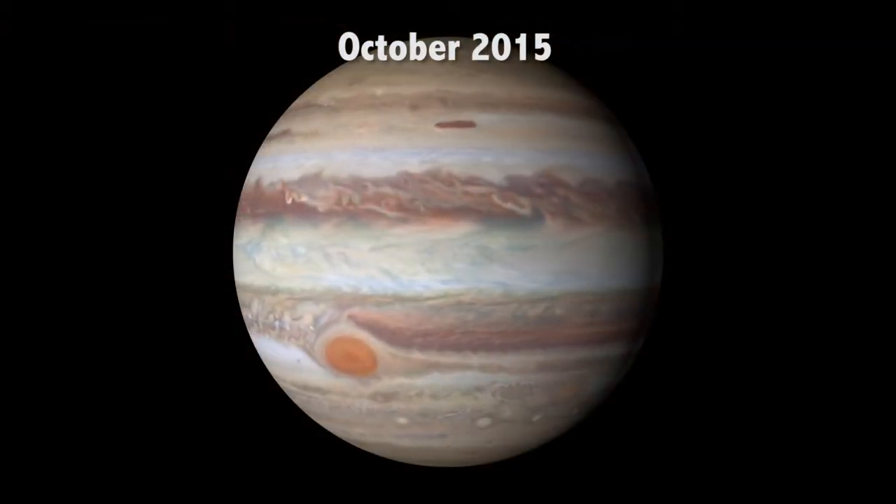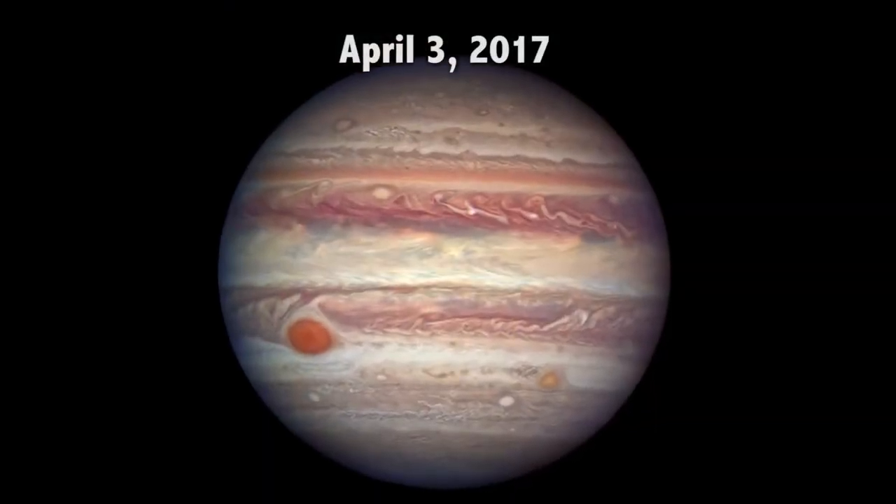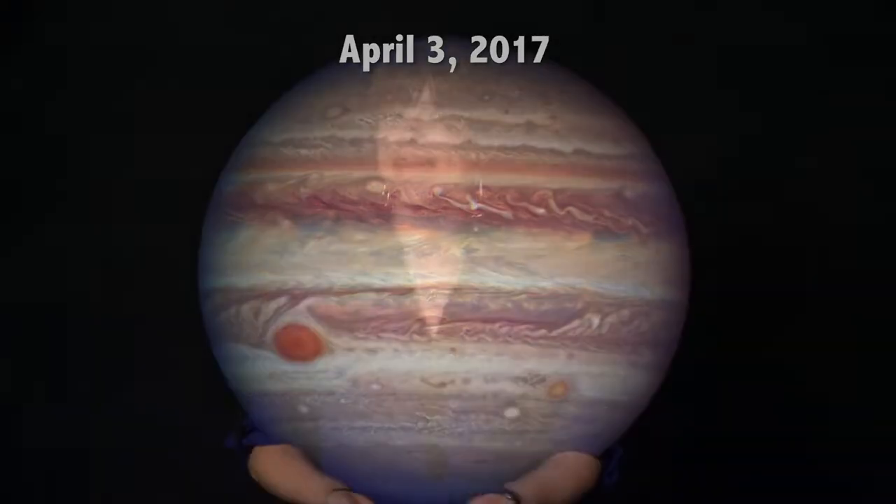The OPAL program makes global maps of Jupiter that can be rendered onto a spherical model. The team will be working in the coming weeks on a new set of global maps of Jupiter from these latest observations, so this image is really just a preview of what's to come.